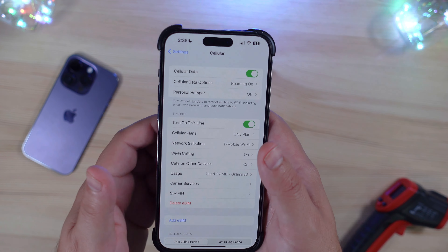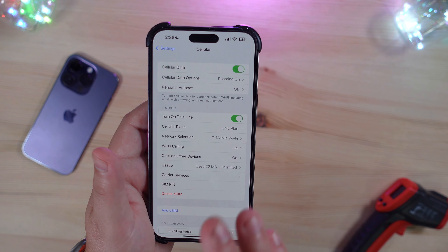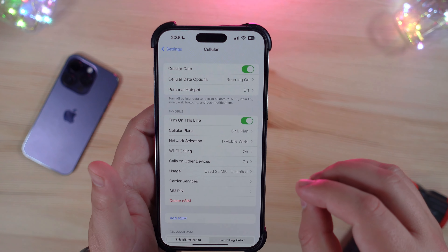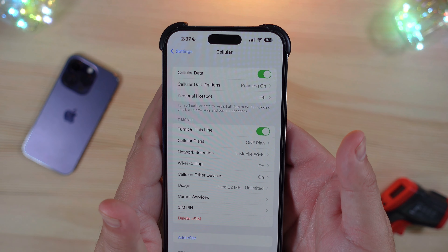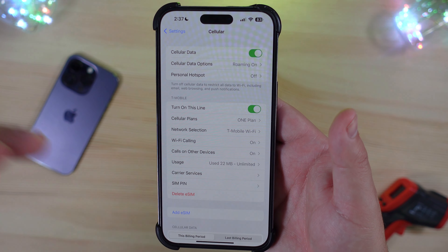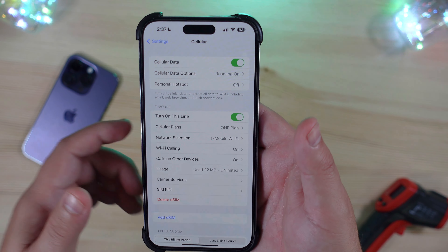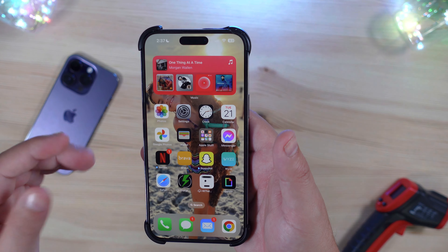Voice isolation has been around for Wi-Fi calls and FaceTime on Wi-Fi for a while, but now we have it on cellular calls too — and this is an awesome update. Voice isolation is a much bigger improvement over noise cancellation: it will hone in purely on your voice and who's speaking to clear out and muffle background noise, hopefully eliminating it from what the other party hears. So if you're out in a crowded room, this will actually be a huge improvement.